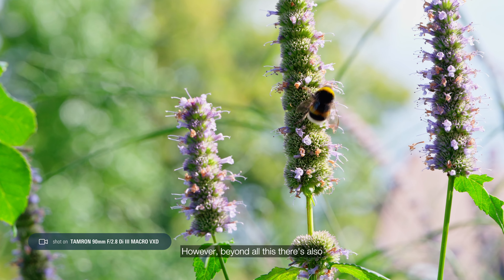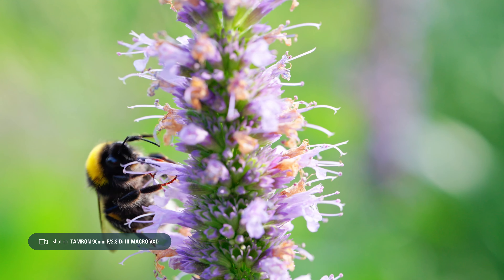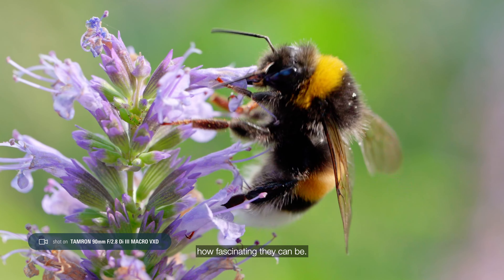However, beyond all this, there's also a different world — small and hidden — right within our daily surroundings. So, let's take a closer look at the small things and appreciate how fascinating they can be.